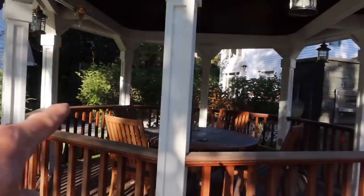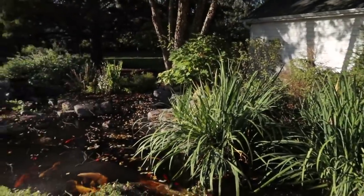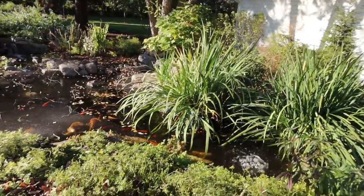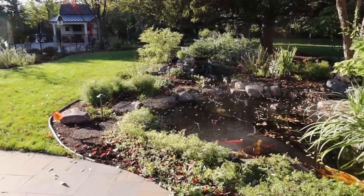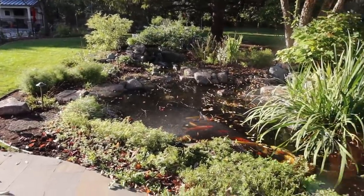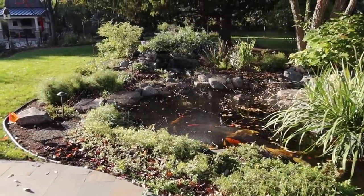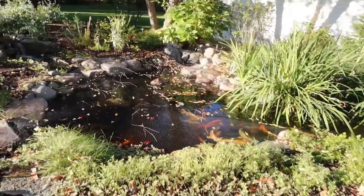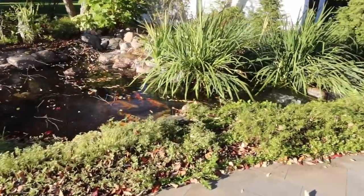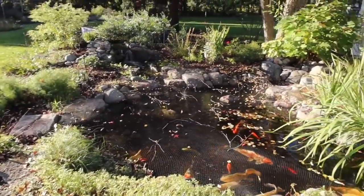First things first — get the equipment unloaded. Our access is going to be from the neighbor's driveway back on the other side of this beautiful gazebo. Just an incredible property. These are longtime customers — fantastic women — and really looking forward to giving them an updated water feature that they can live with the rest of their lives, unless they decide to go bigger. Super pumped. It's going to be a really, really fun project. I've been on this property before and really fell in love with the setting.